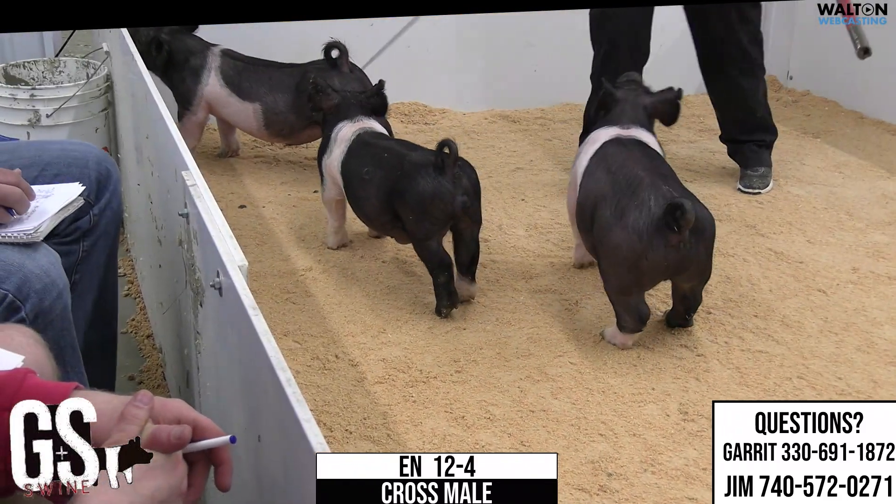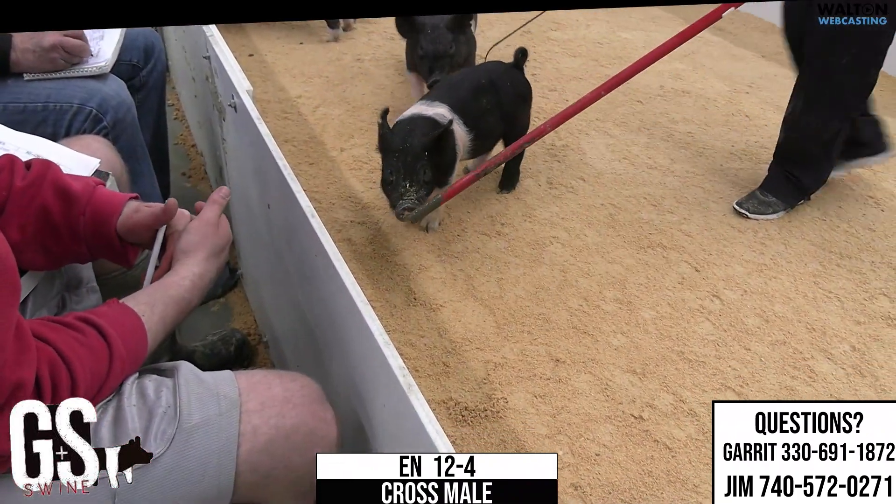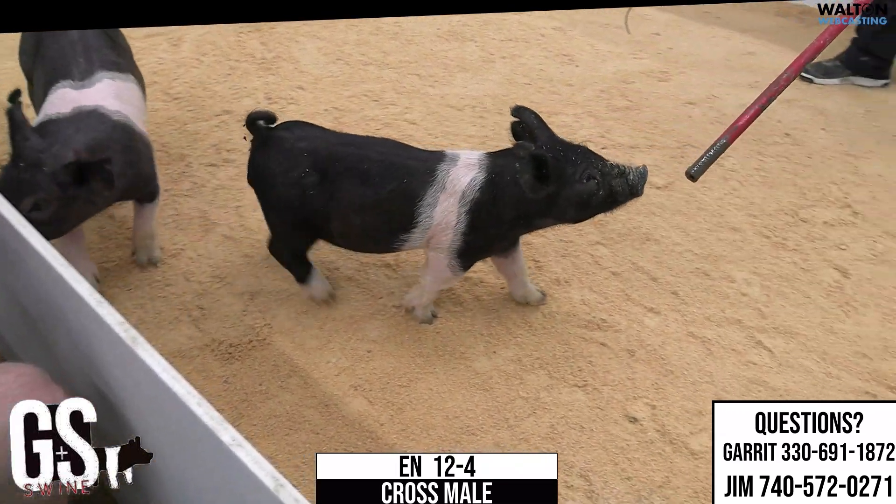Feet and legs-wise, you can feed that one pretty hard. That is 12-4, another very nice male pig in that 12-liter.